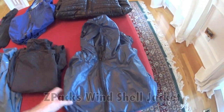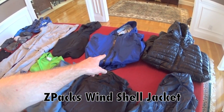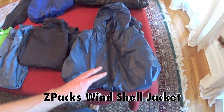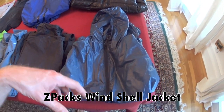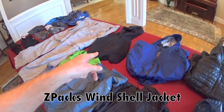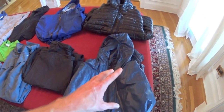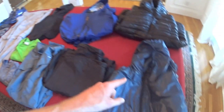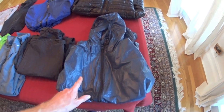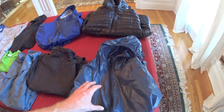Over here is the Z-Packs Windshell. On the AT I often wore my rain jacket when it was extremely windy and cold — now that won't happen; I'll be using this Windshell when it's really windy. It weighs about two ounces. Combined with my Patagonia Cap 4 hoodie, it has almost a synthetic jacket feel. On the Foothills Trail I was able to wear just a t-shirt and the Windshell in temperatures around 35 degrees and was plenty warm enough while moving. I think it's going to be one of my favorite pieces of gear this year.